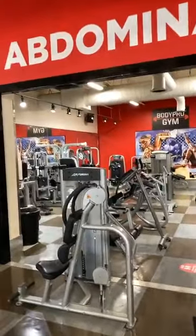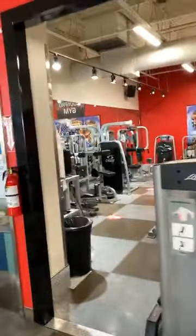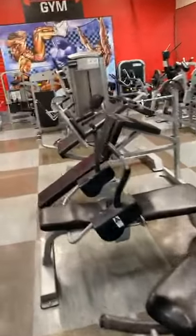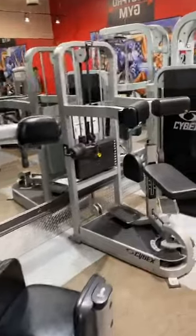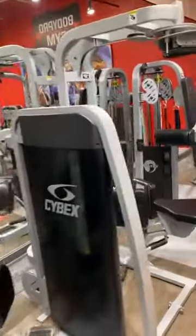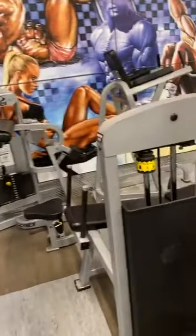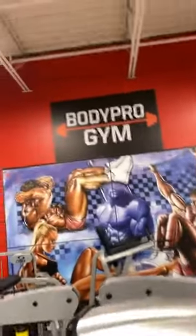So here we go — an abdominal room, nothing but abdominals here. You guys can see it: Cybex, Atlantis, Techno Gym, Cybex, Cybex. The entire room is abs.